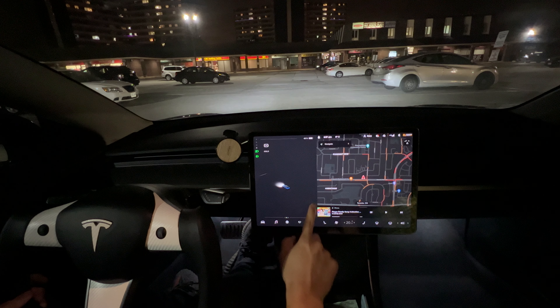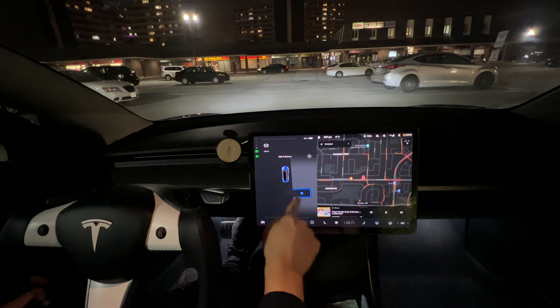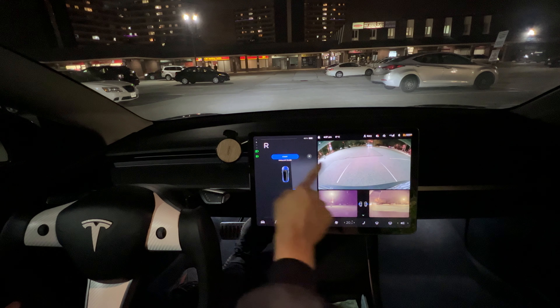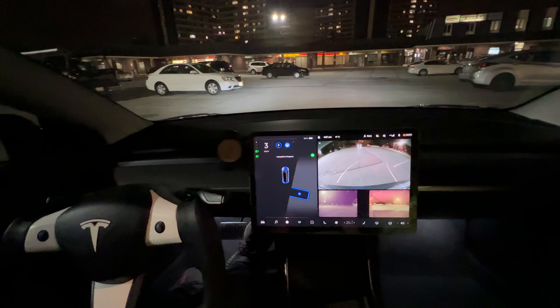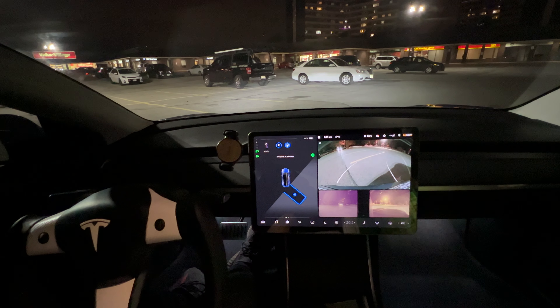The P logo is showing — I'm going to click on that. It's going to say shift to reverse. It sees a spot there. I'm going to hold the brake, hit it into reverse, and it's going to ask to auto park. So we're going to hit start. Signal to the right, reverse in — the yoke is turning.